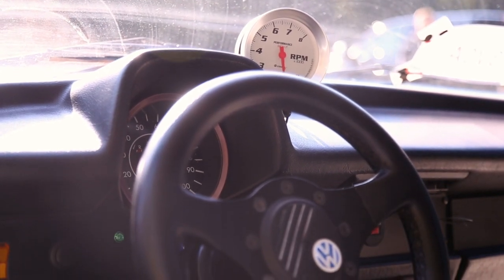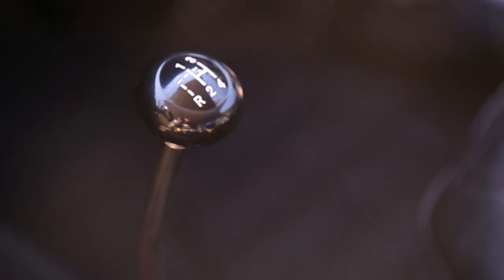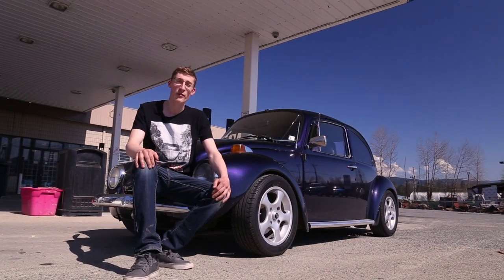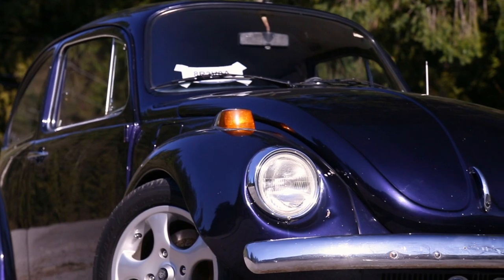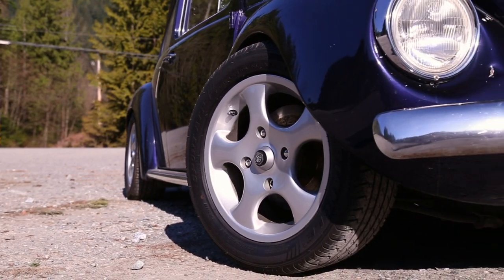On the interior, from a stock Bug, it's got no rear seats. It's got an Equus tach, Vintage Speed shifter, a Formulaing steering wheel, and some RCI bucket seats. They are meant for the drag strip, and I would not recommend getting them for your daily driver. This is a square wheel setup — a 4x130 bolt pattern, which is a VW Bug bolt pattern, and some old Porsches had it too. These wheels are made in Italy. They're unknown wheels — I can't find any info on them, so if anyone has any info, please comment down below.